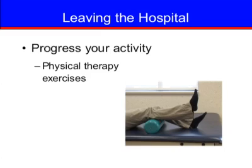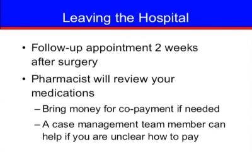It is important that you progress your activity and continue doing the exercises physical therapy has taught you. You will have a follow-up appointment with your doctor or physician's assistant approximately two weeks after surgery. The unit pharmacist will review your medications — the name, purpose, dose, how to take it, and side effects. If you currently have a co-payment for medications and plan to have your prescriptions filled at the pharmacy before you leave the hospital, please remember to bring money for your co-payment. If you are unclear about how to pay for your medications, a member of the case management team may help you.